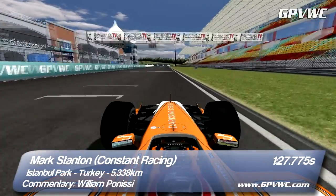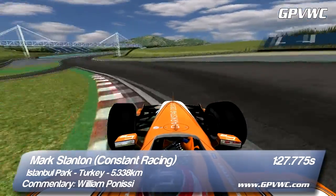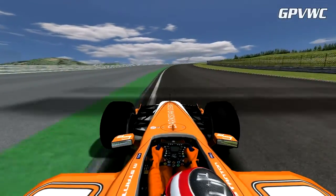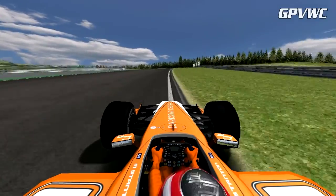Hello and let's take a look at the Istanbul Park with Mark Stanton. We're straight into the unsighted turn 1, which is a left-hander since the track runs anti-clockwise. The long turn 2 is flat out, and so attention focuses on the entry to the blind turn 3.